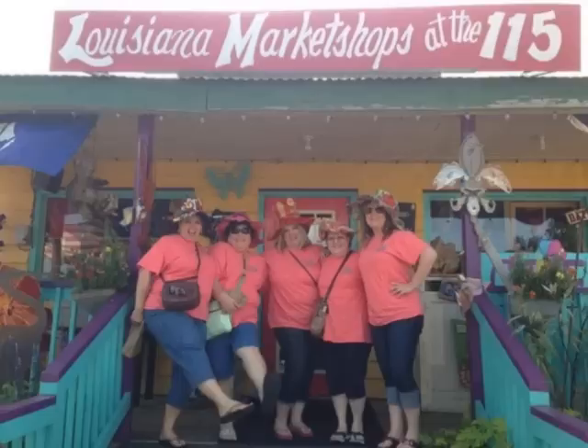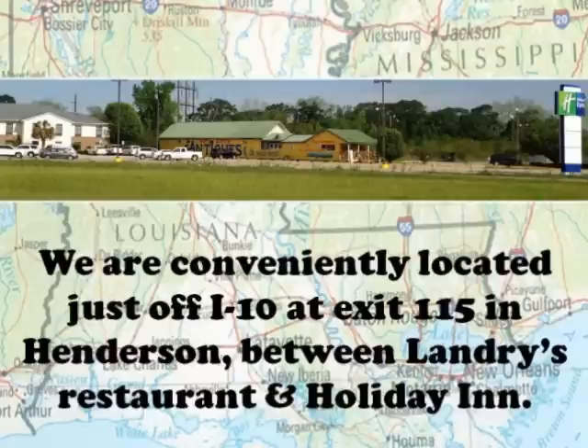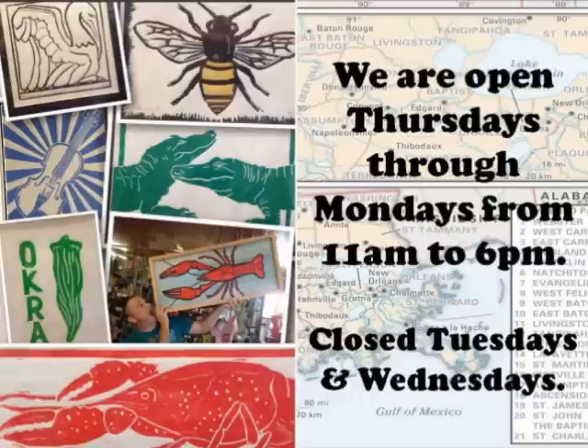So get your girlfriends together and take a drive to the 115 — it's alive! We are conveniently located just off I-10 at exit 115 in Henderson, between Landry's Restaurant and Holiday Inn. We are open Thursdays through Mondays from 11 a.m. to 6 p.m., and closed Tuesdays and Wednesdays.